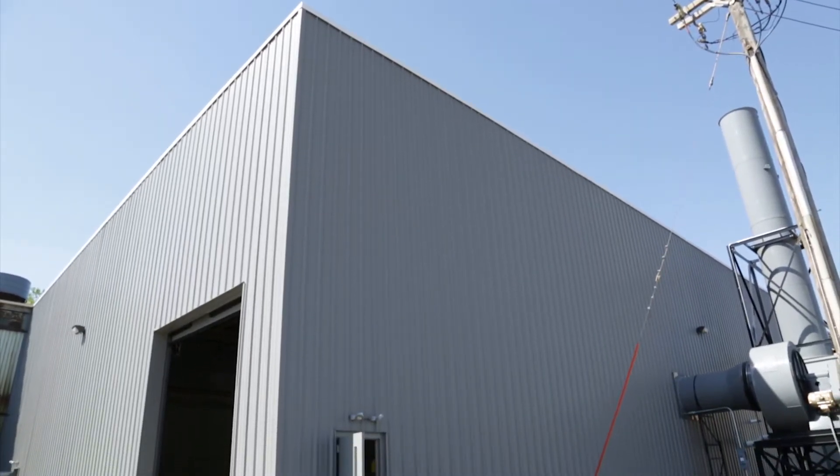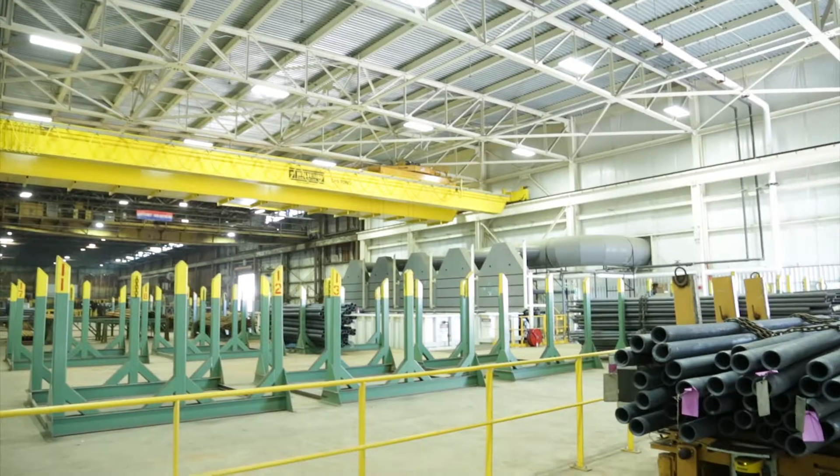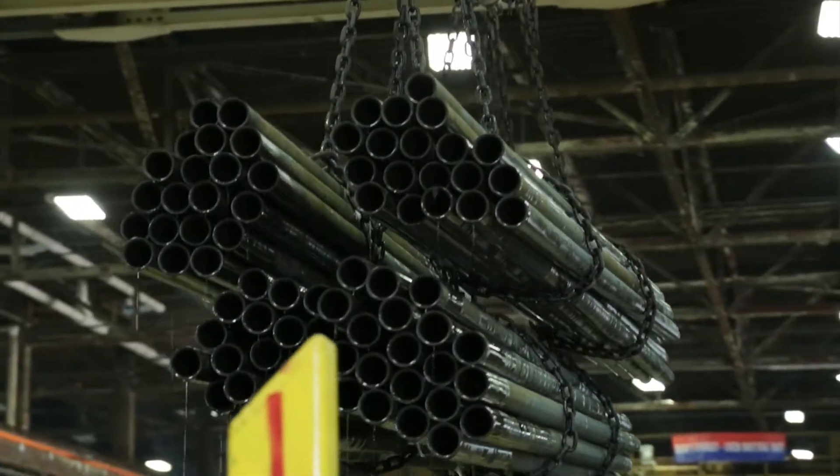The new pickling facility has streamlined our process in the flow of material because it comes directly off of our hot mill onto a transfer car, which is basically an automatic transfer. The operator loads the car, pushes a button, and it transfers into the new pickle facility.